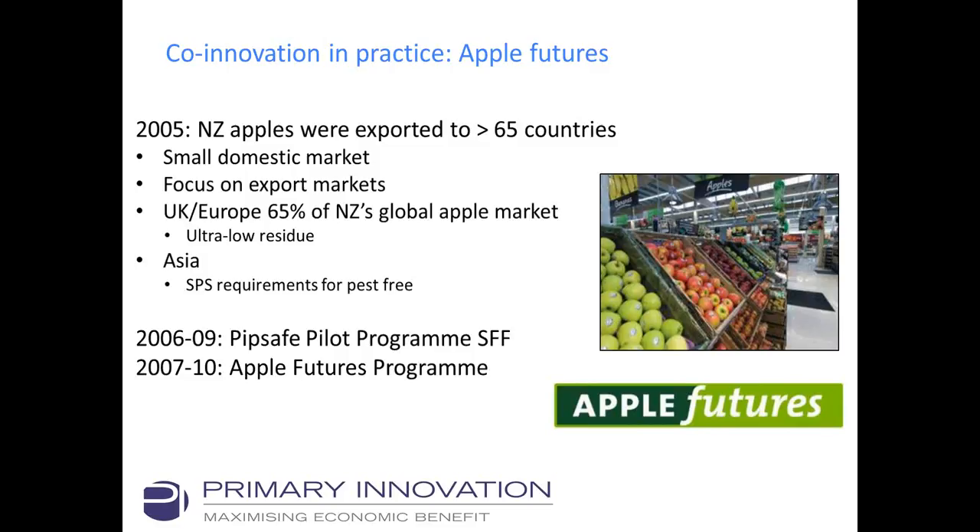The Waimak Irrigation Scheme shows why co-innovation should be used. A similar approach, although not labelled as such, was already used in the Apple Futures project. In 2005, New Zealand apples were exported to over 65 countries with only a very small domestic market. That year, the UK and Europe — holding 65% of New Zealand's global apple market — implemented new requirements for ultra-low residue apples.